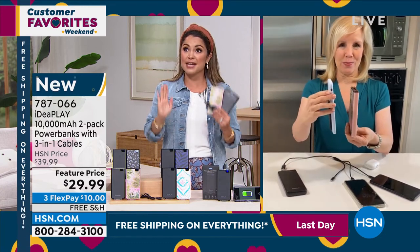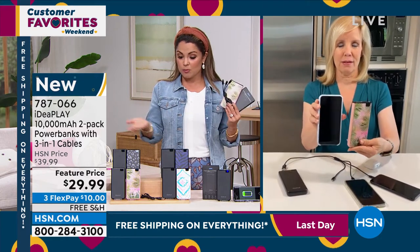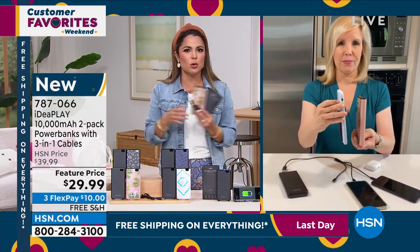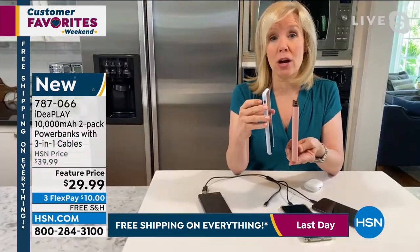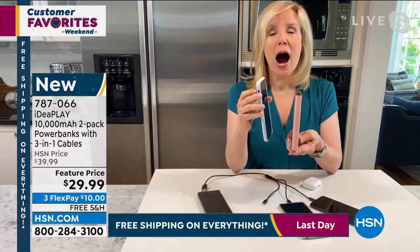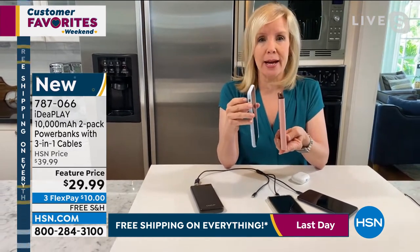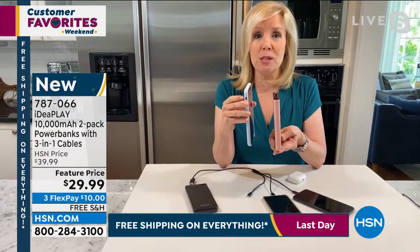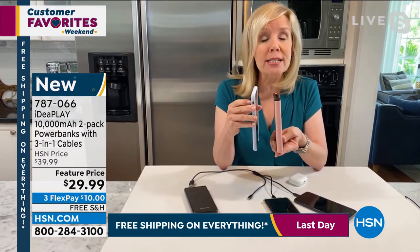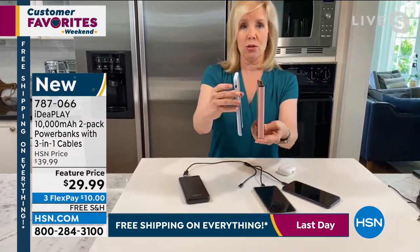Think about giftables — Easter baskets, birthdays, graduation, Mother's Day, young professionals. There's not one person who wouldn't need portable power. Last year my daughter graduated from high school and I bought around 20 of these from HSN. It was IdeaPlay — I don't even think the deal was this good. I stock up when they're at this price because I give them to all of my daughter's friends, her counselor, some of her favorite teachers.